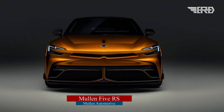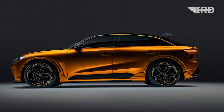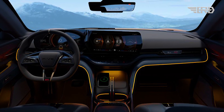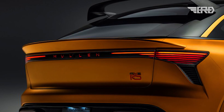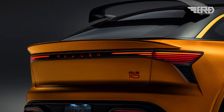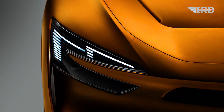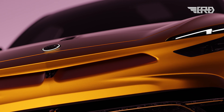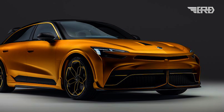The Mullen 5 RS, recently unveiled, is a groundbreaking electric crossover poised to redefine performance standards in the electric vehicle market. Designed and manufactured in the United States, this electric SUV strives to make a lasting impact with its blistering performance and futuristic features. The Lotus Elettre and Tesla Model X Plaid might just discover a formidable challenger in the 5 RS.